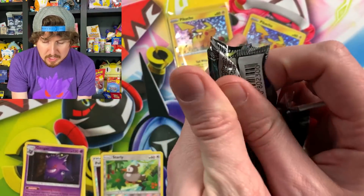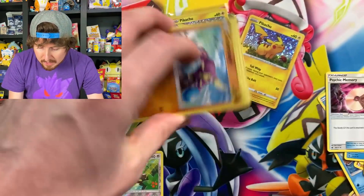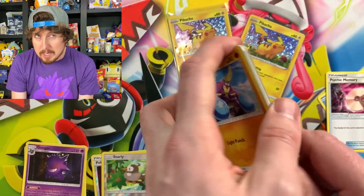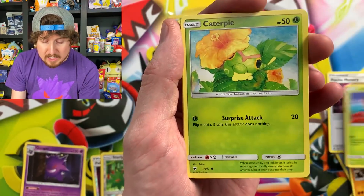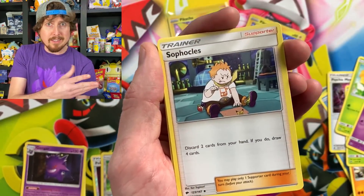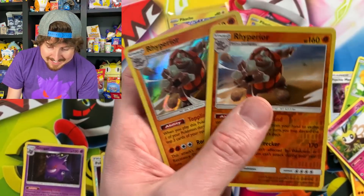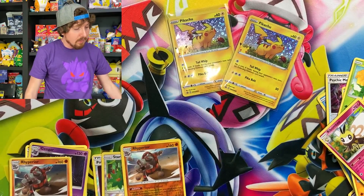Going into Burning Shadows — a chance at that Rainbow Rare Charizard GX, which is very difficult to pull from Burning Shadows. We actually did pull one back in August of last year — we got three packs from Burlington, formerly known as Burlington Coat Factory, and ended up pulling a Rainbow Rare Charizard. It was pretty crazy. Going into a Double Rhyperior — it's a Double Rhyperior day.